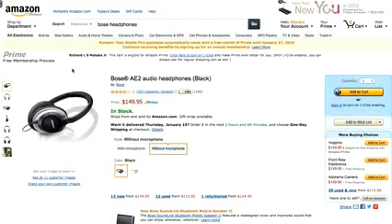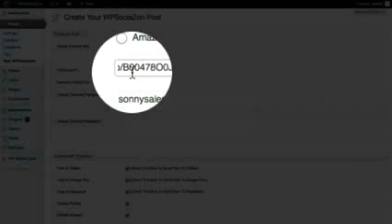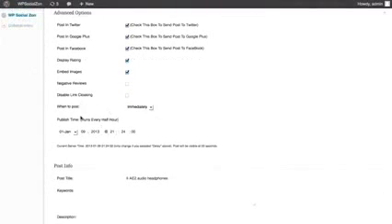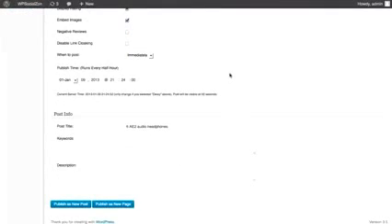We're going to start off with an Amazon product — it doesn't matter which one it is, but these caught my attention. All I had to do was copy and paste the URL and come to my WP Social Zone and plug it in. Once that's done, I want to check the options: post to Twitter, post to Google+, post to Facebook. You can even set times to do this and put in various keywords. Once I publish as a new post, this is where the magic begins.